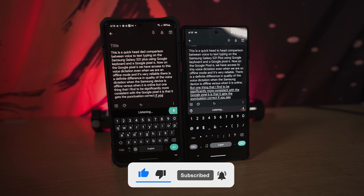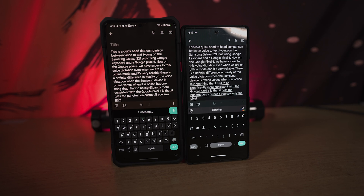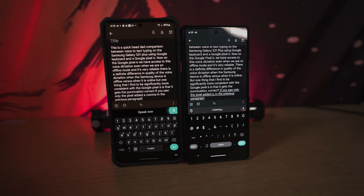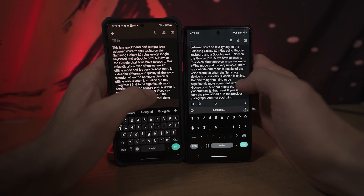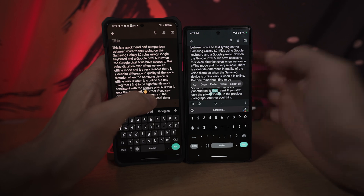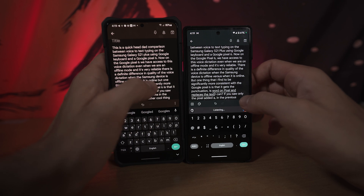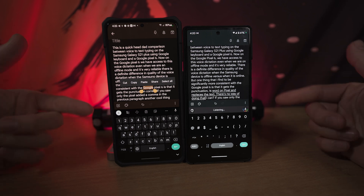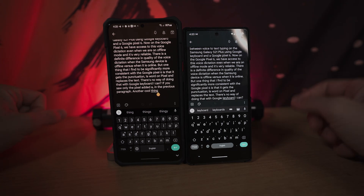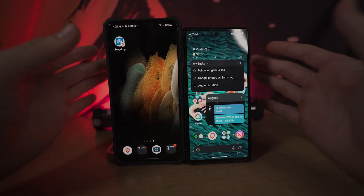If you saw — only the Pixel added a comma in the previous paragraph. Another cool thing is that I can select a word on the Pixel and it replaces the text. There's no way of doing that with Google Keyboard on other devices. Another area that's really great is that Google Keyboard is actually functioning with Google Assistant to help you send messages easier.